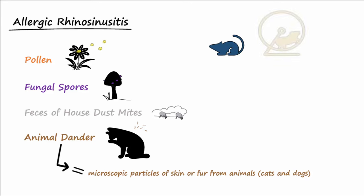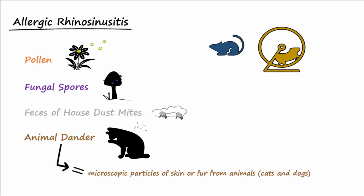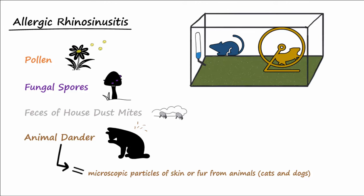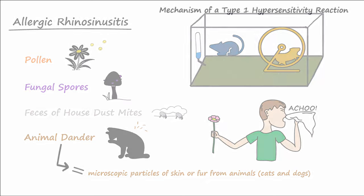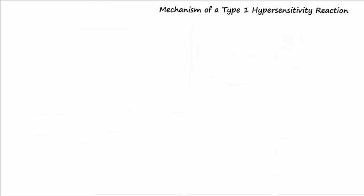People who are allergic to mice or gerbils are not actually allergic to the dander, but to some of the urine components in the animal cages. In certain individuals, inhaled allergens may cause allergic rhinosinusitis.